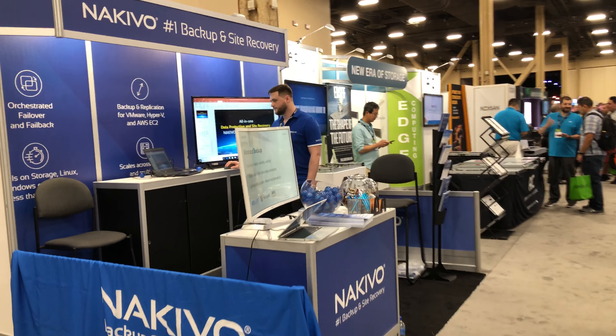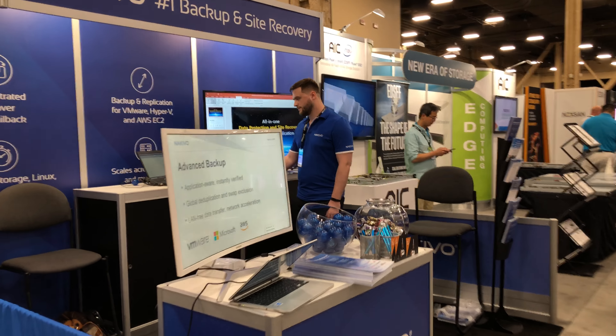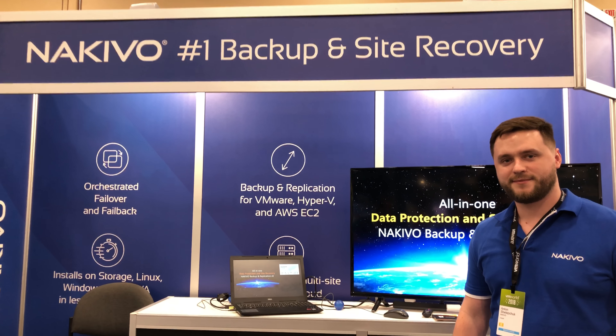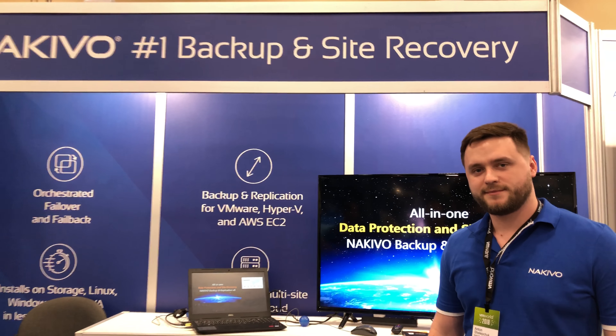This is Paul Brarin here at VMworld 2018 US, visiting Nakivo's booth again. Anton, we met last year. How are you doing Anton? Good. So the news — with Nakivo 7.5 you already had vSphere 6.7 support, but now just a few hours before getting on a plane to get here to VMworld, I heard about 8.0. Can you tell me more about what's in 8.0?